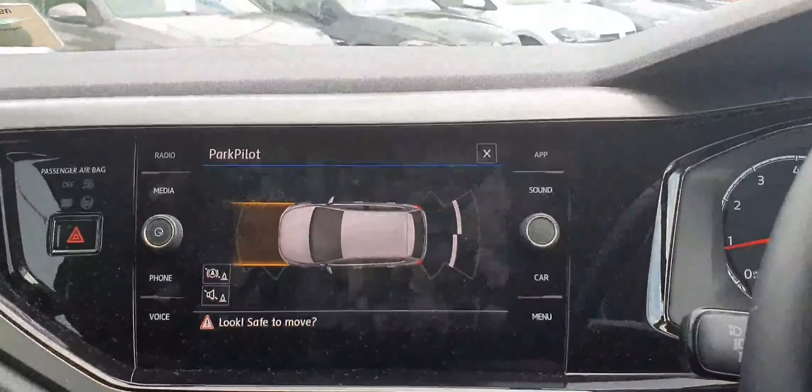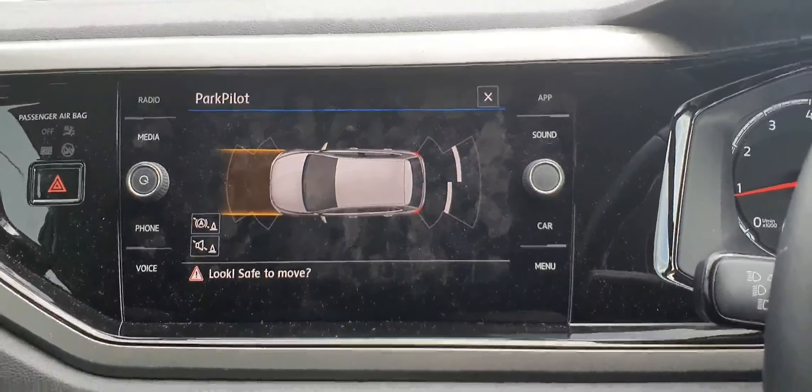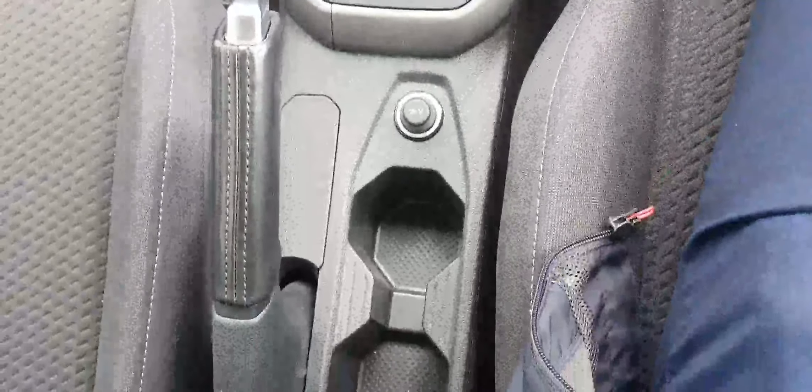With the infotainment system you get your radio, Apple CarPlay, Android Auto, and Bluetooth connectivity. Down here we have the climate controls. This car is paired with a 5-speed manual transmission and a manual handbrake.